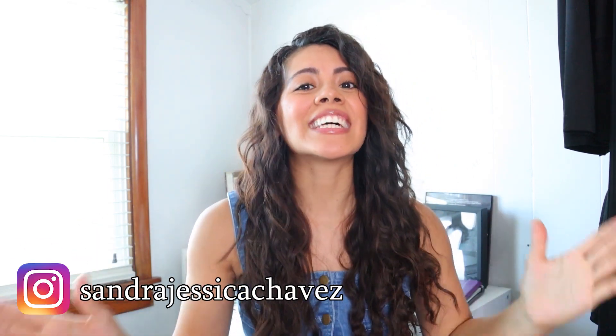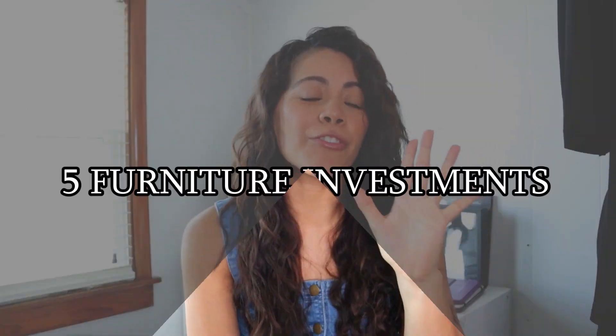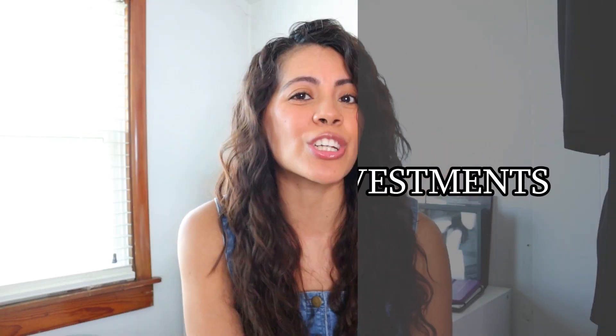What's up, you guys, and welcome back to another episode of Santa Jessica Chavez's channel. I am an interior designer here in Illinois, and today I'm going to talk about the five furniture pieces that you should invest your money in, and then the five that you don't necessarily have to spend so much money in. You can save money there.